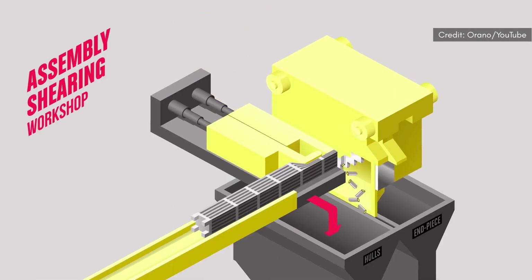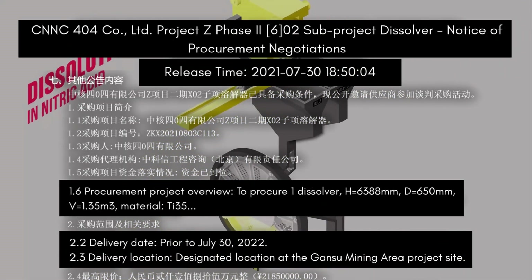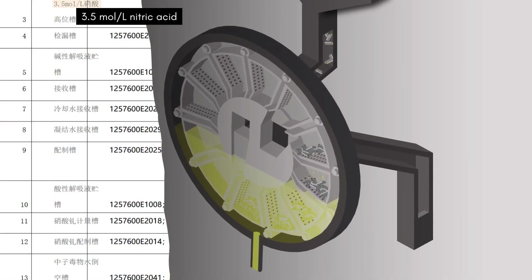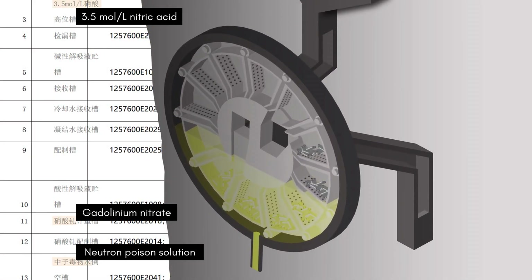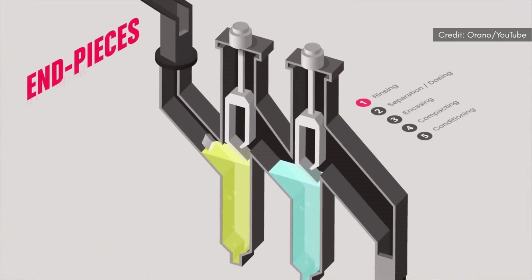Additional procurement documents indicate that the new building houses equipment for shearing and dissolving fuel or blanket elements to prepare them for uranium and plutonium separation. It also houses tanks that contain the dissolving chemical, the neutron absorber to prevent accidental criticality during dissolution, and the rinsing solution for the end pieces left behind after all the heavy metal — like uranium and plutonium — has been dissolved.